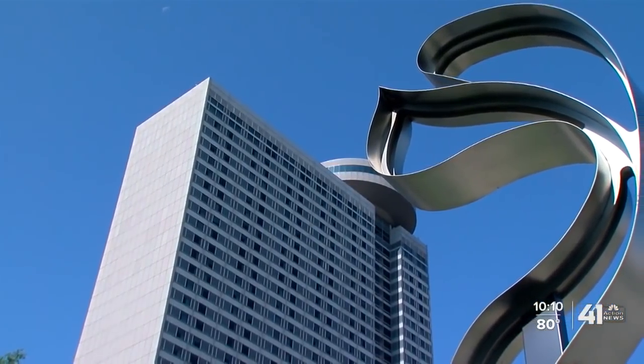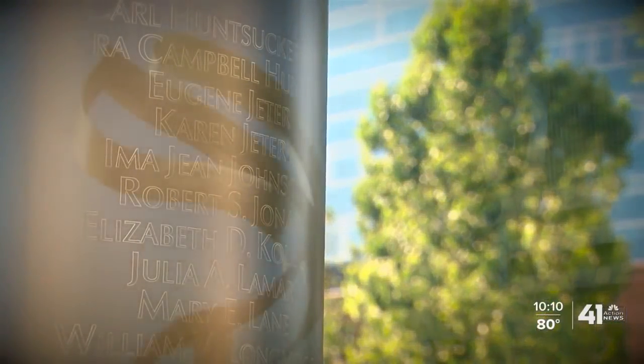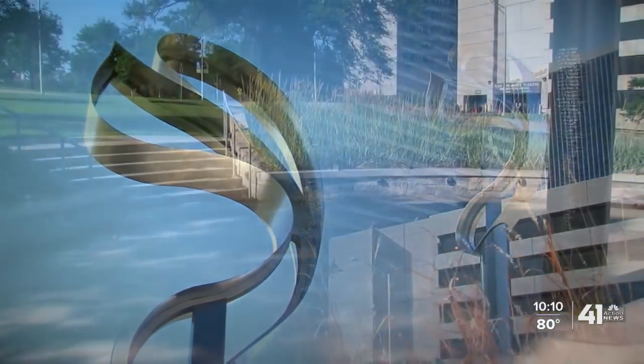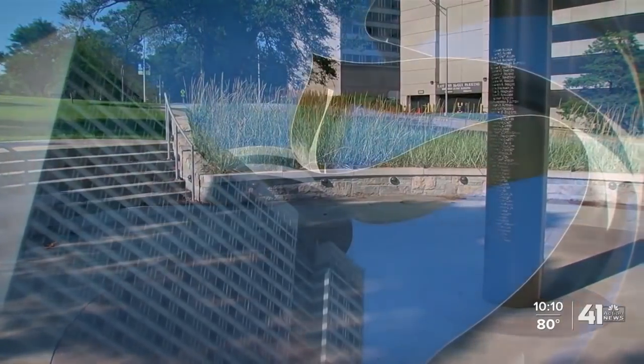Today, the Skywalk Memorial sits not far from the hotel. When you visit, notice the details: the names, the sculpture portraying a dancing couple, and the rippling circles signifying the impact this tragedy should still have today.